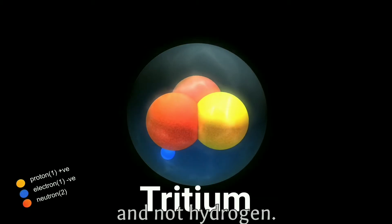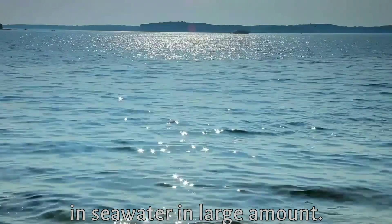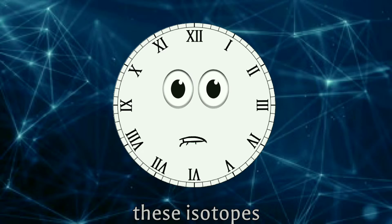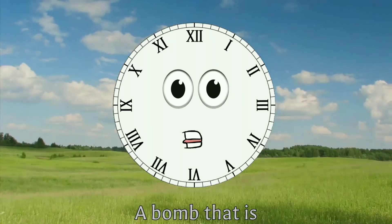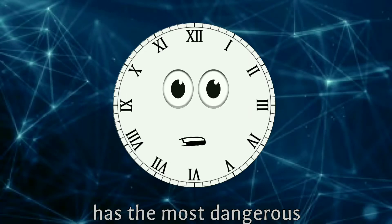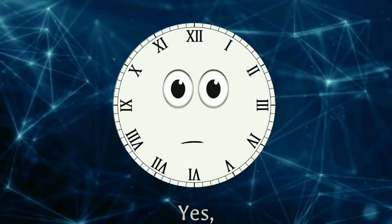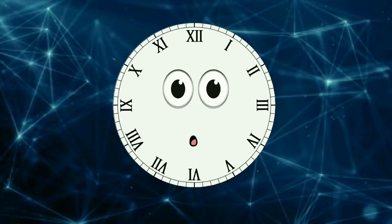In a hydrogen bomb, isotopes of hydrogen are used — like deuterium and tritium — and not regular hydrogen. Deuterium is present in seawater in large amounts. Also, these isotopes are not radioactive, hence are considered environment friendly. A bomb that is capable of wiping out an entire city is environment friendly — isn't it good for the environment? Did you know which country has the most dangerous hydrogen bomb? Yes, it's Russia.